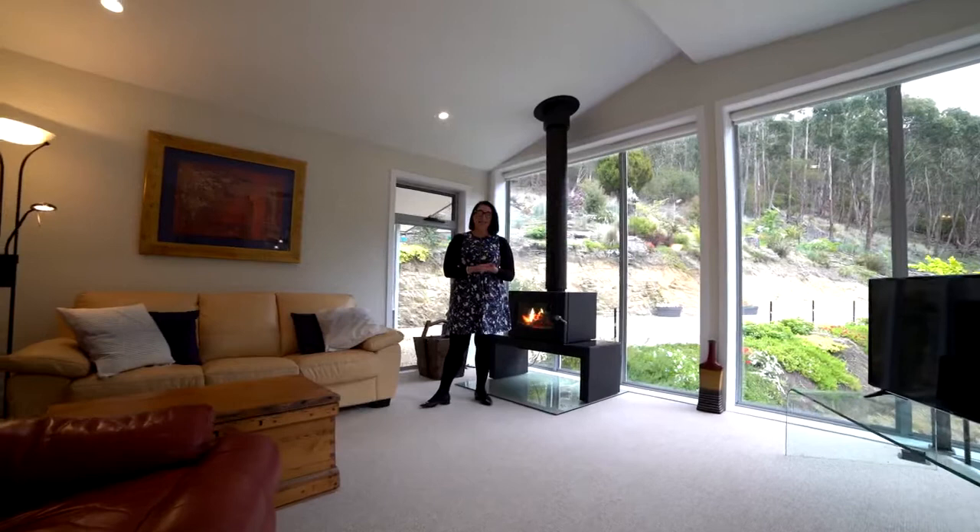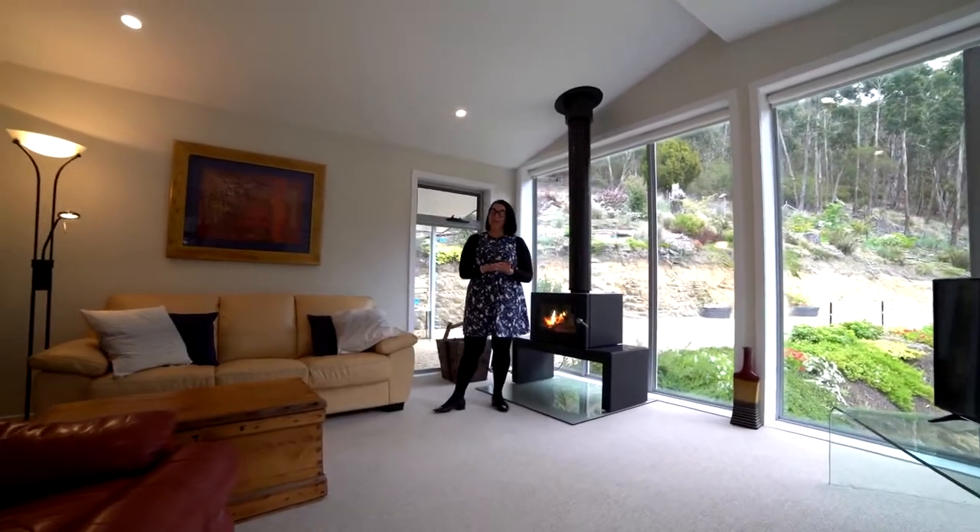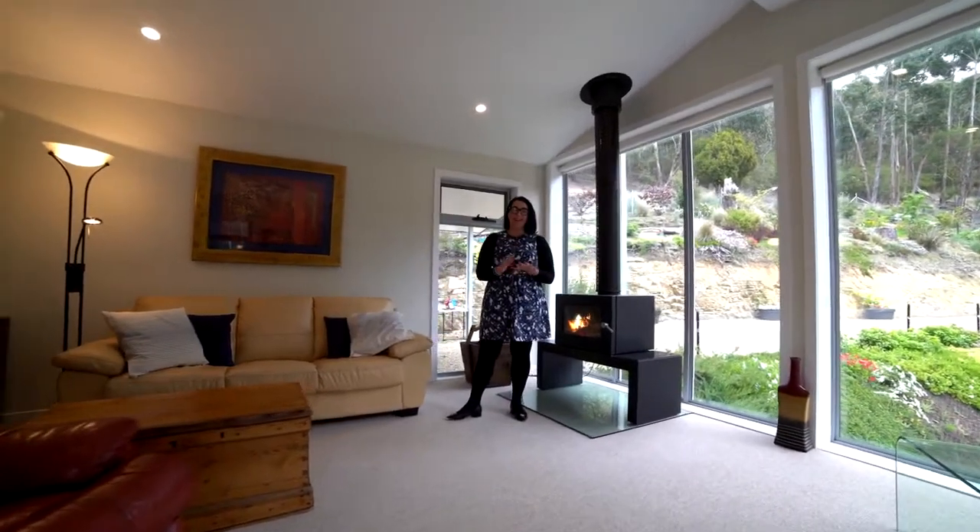A true hidden gem in popular South Hobart. I'm sure you'll want to book a private inspection — I can't wait to show you through.